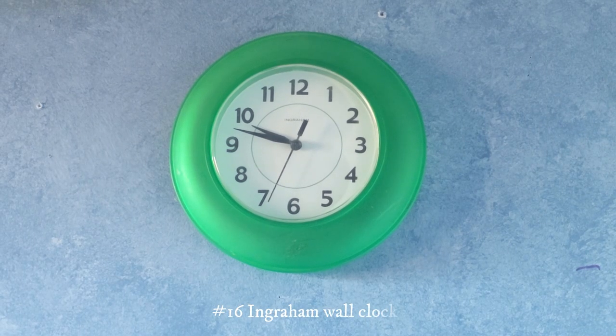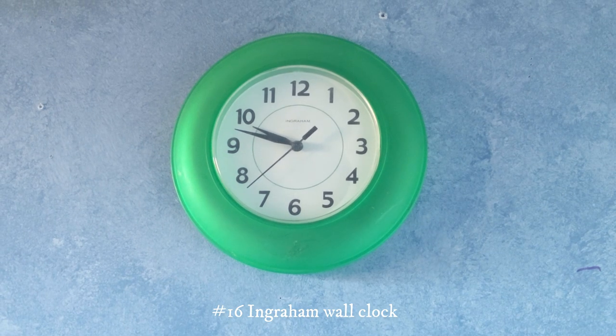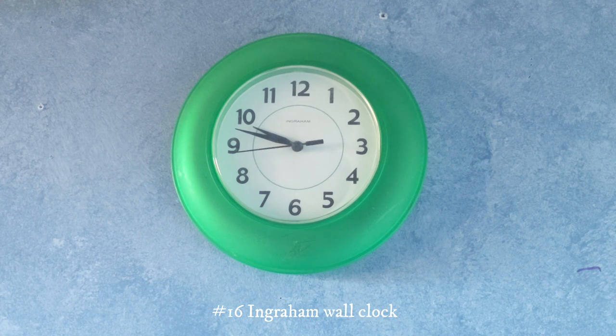This one right here is a simple Ingraham wall clock. It's green and I got it at Savers for about $5 — like before the pandemic even, so it's pretty old. It still feels like a very recent clock but I've had it for a while now.